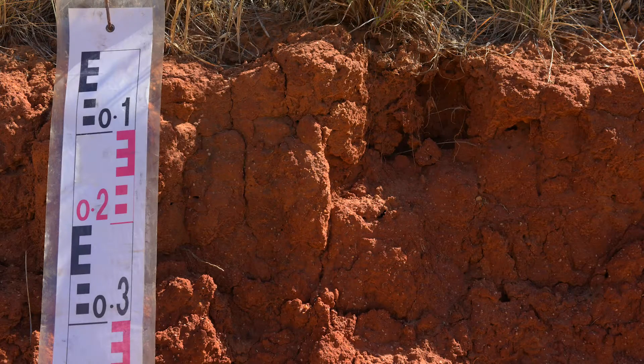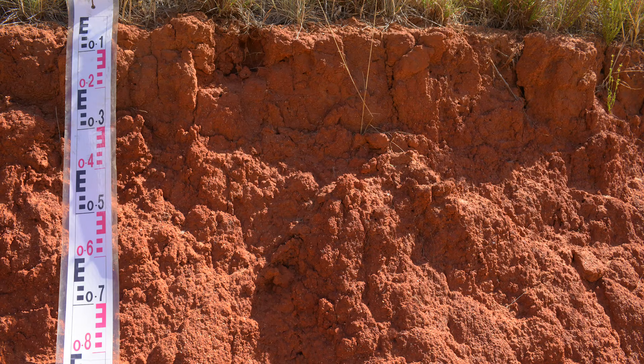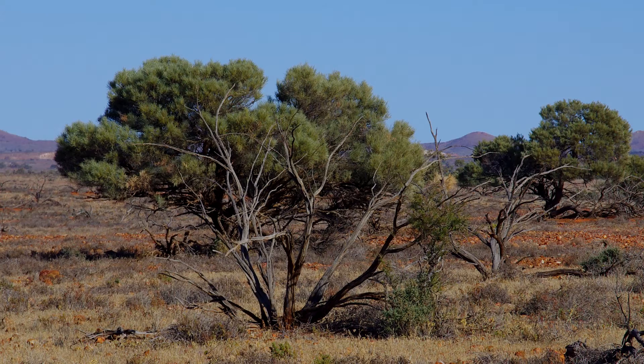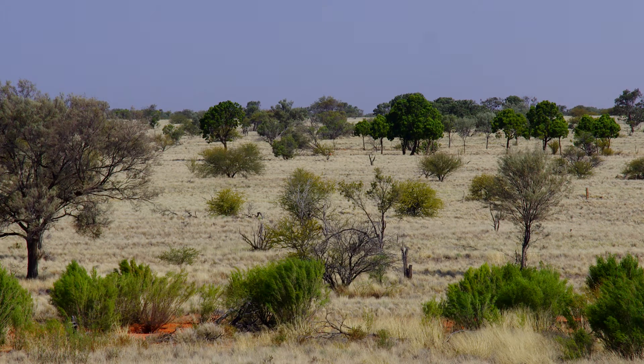The red dermisoles are well-drained and permeable soils. They are common in southern and western New South Wales, particularly in arid and semi-arid areas.